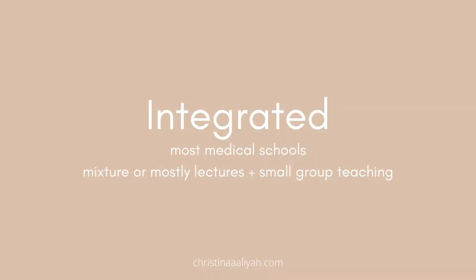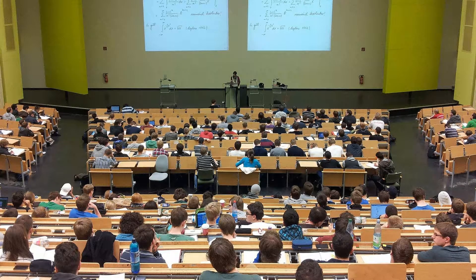Then there's integrated, which is the method most medical schools use. This is where you're taught mainly via lectures — a lecturer telling you all the information you need. It is a lot less independent than PBL, but you do have some small group teaching to support your learning, as well as anatomy and clinical skills.